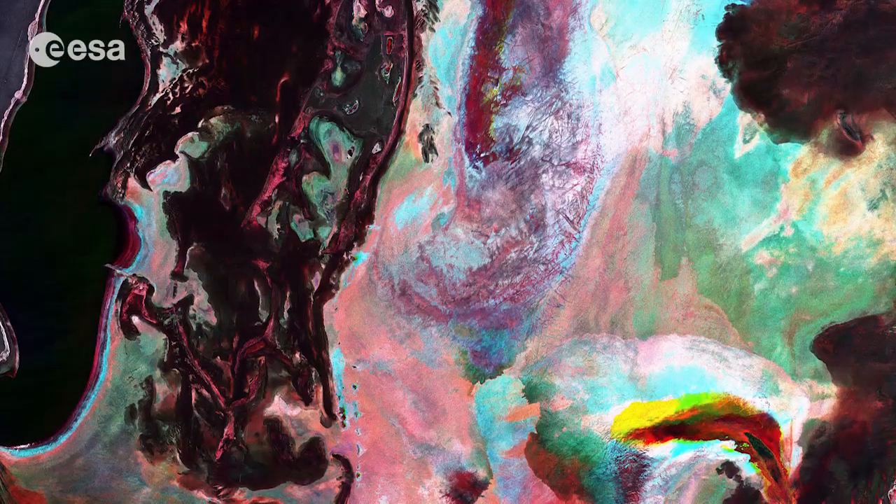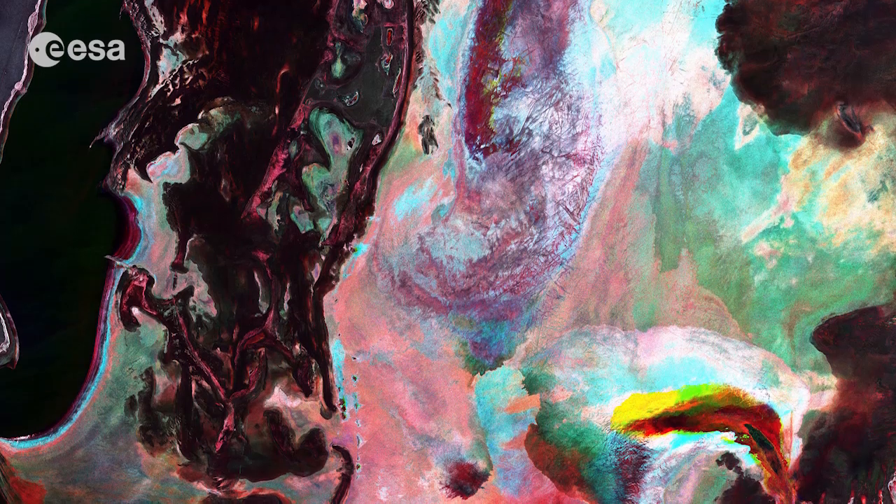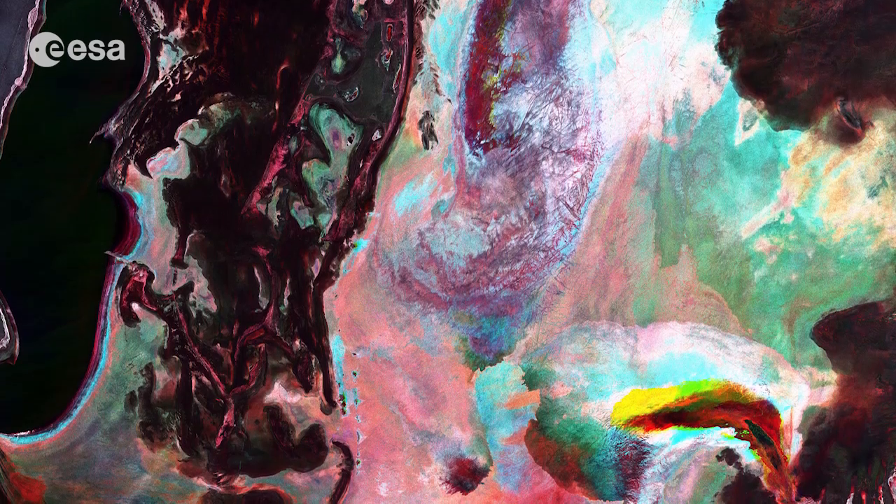Hi, I'm Kelsea Brennan-Wessels and you are watching Earth from Space on the European Space Agency Web TV. This multi-temporal Sentinel-1A radar image shows the Aral Sea, located on the border between Kazakhstan and Uzbekistan in Central Asia.